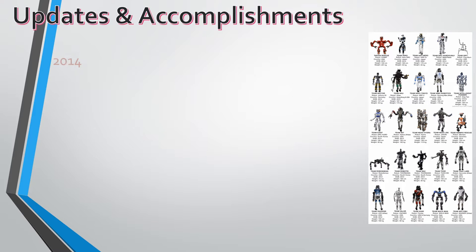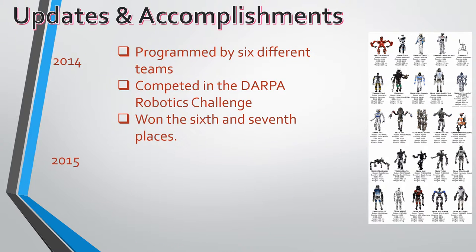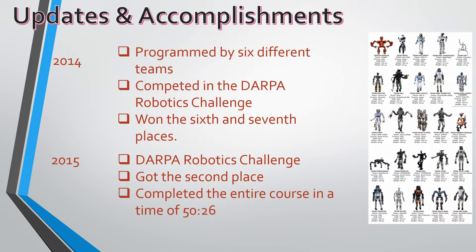In 2014, I was programmed by 6 different teams who competed in the DARPA Robotics Challenge to test the robot's ability to perform various tasks. I won 6th and 7th place. In the 2015 DARPA Robotics Finals, the version from IHMC Robotics named Running Man came in 2nd place, completing the entire course in a time of 50 minutes and 26 seconds.